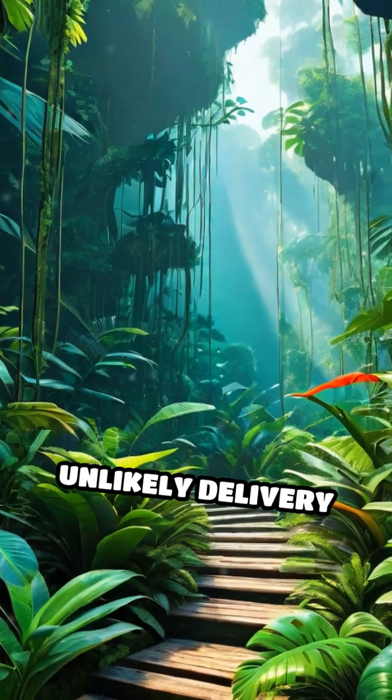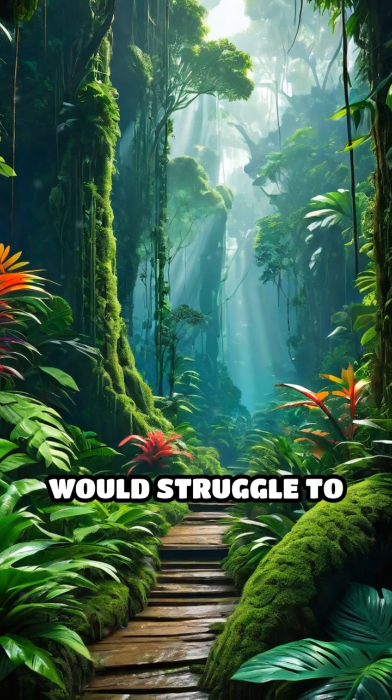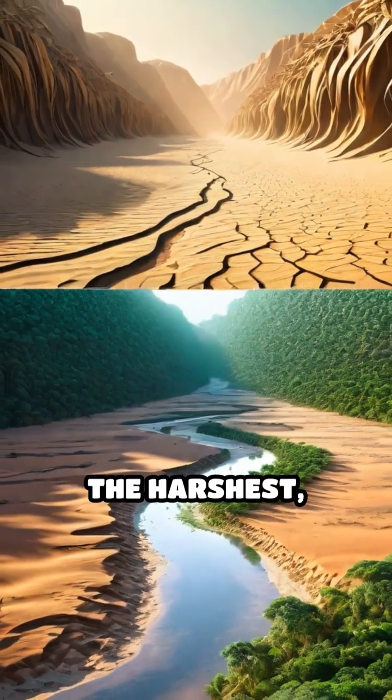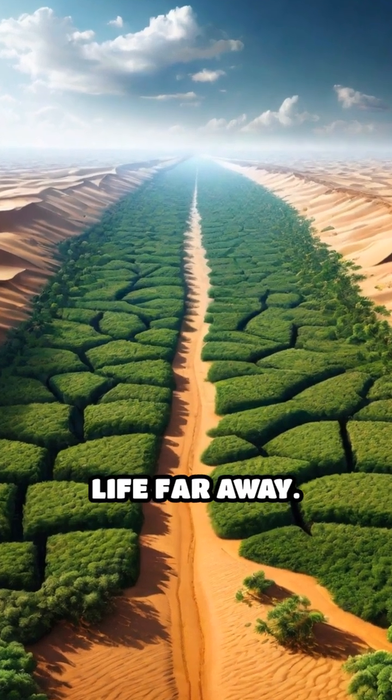Without this unlikely delivery system, the Amazon's vibrant and diverse ecosystem would struggle to thrive and sustain its incredible biodiversity. This hidden connection reveals how even the harshest, driest landscapes can play a vital role in supporting life far away.